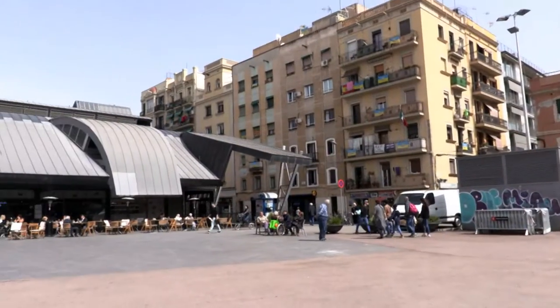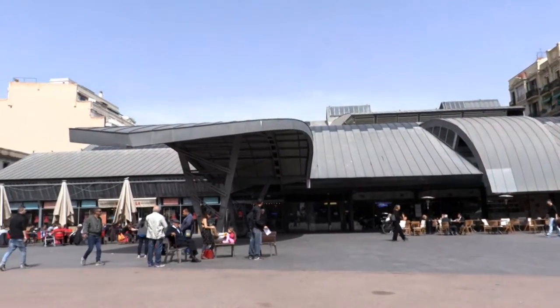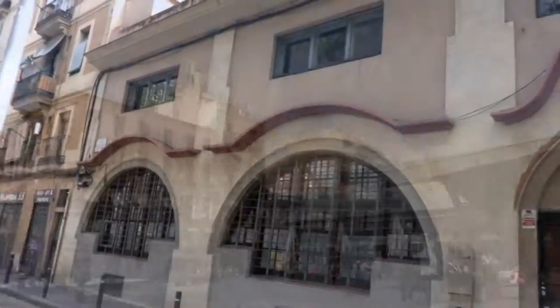The Maritime Barceloneta was the space destined for the colossal industries, naval repair and construction machinery.